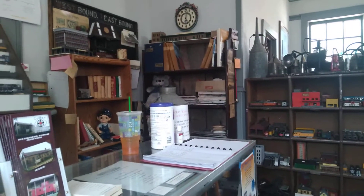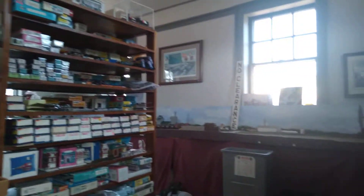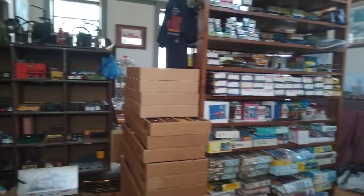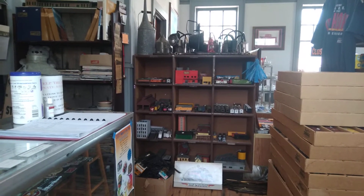Hello YouTube, this is One-Legged Prepper, and the Kid Prepper is hiding in the background. We are at the Colfax Railroad Museum, just having a fun day out, the Kid Prepper and I.